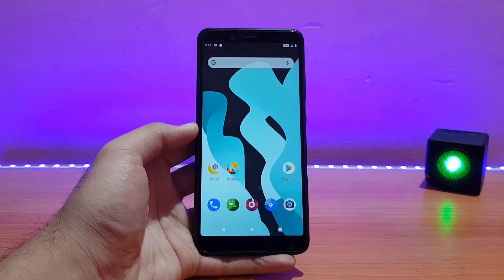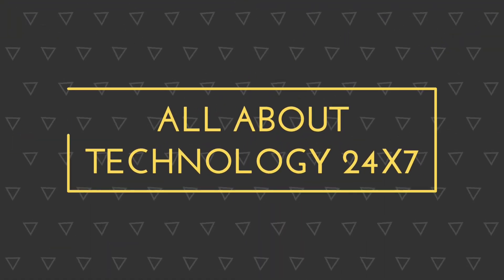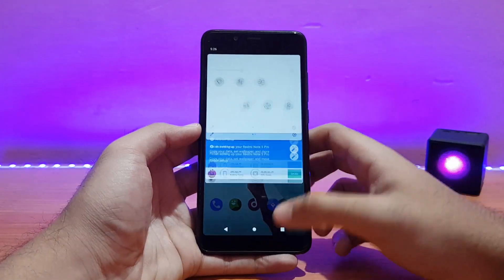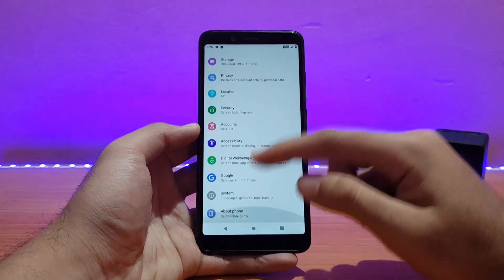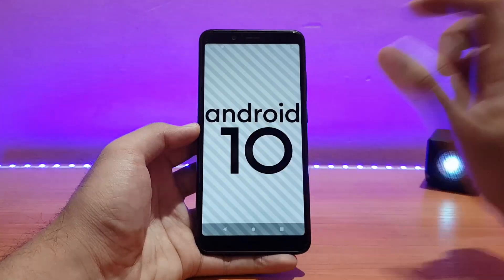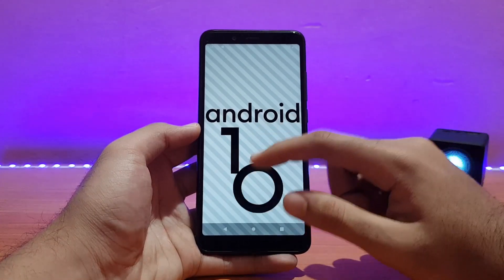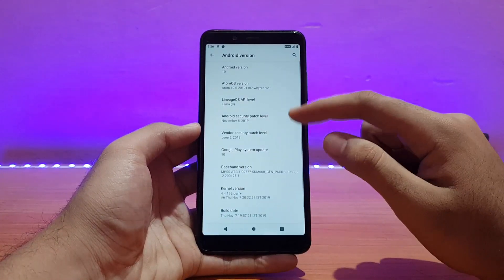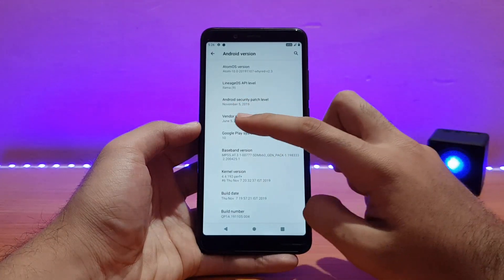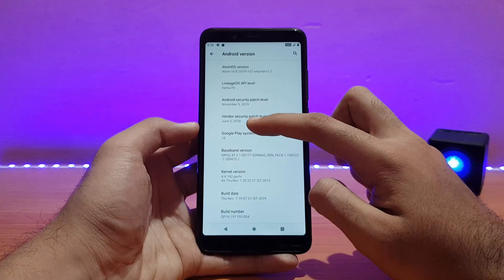Here is my Redmi Note 5 Pro running the Atom OS. Let me first show you the About Device section. Going into the Android version, as you can see this is based on Android 10 — that's really nice. The security patch is of November 5, 2019, which is also nice.